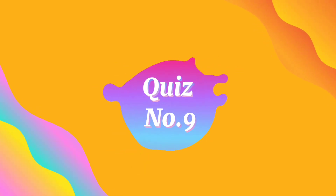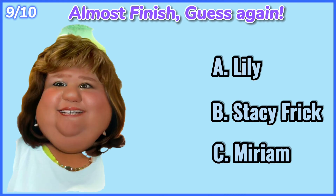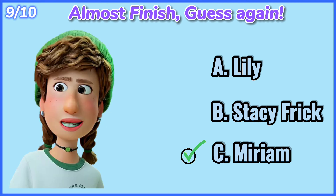Quiz number 9. Almost finished. Guess again. 10, 9, 8, 7, 6, 5, 4, 3, 2, 1. Miriam.